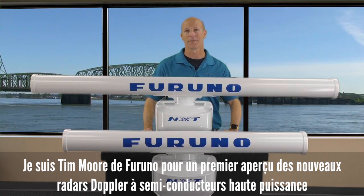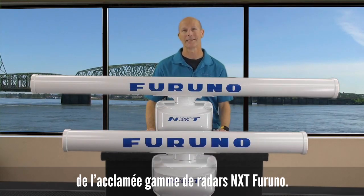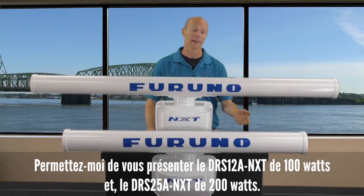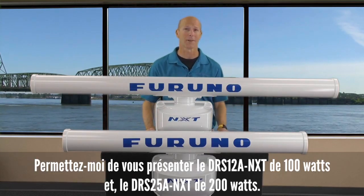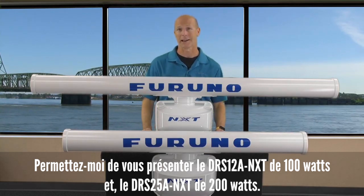Hey guys, Tim Moore from Furuno here with a first look at Furuno's newest high-power additions to our already stellar NXT solid-state Doppler radar lineup. Let me introduce you to the 100-watt DRS-12A NXT and the industry-leading powerhouse 200-watt DRS-25A NXT.